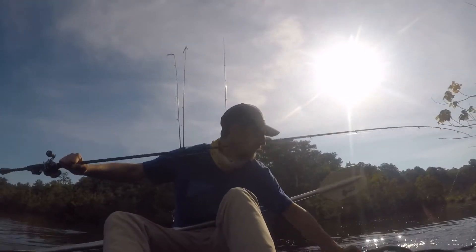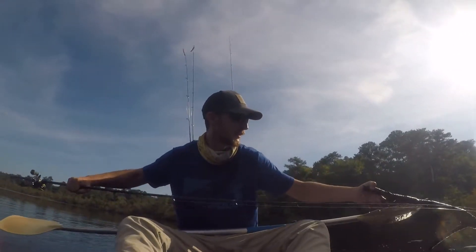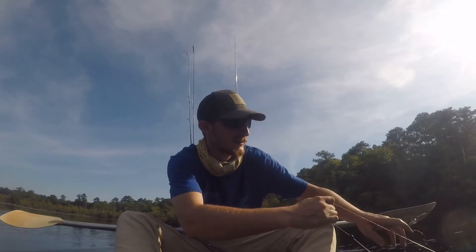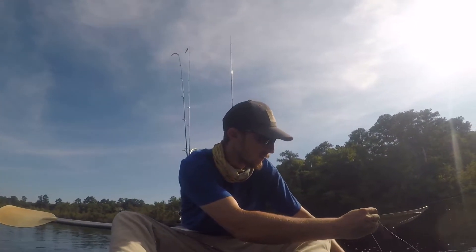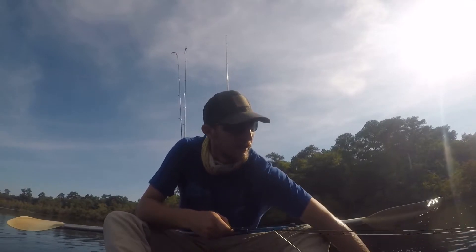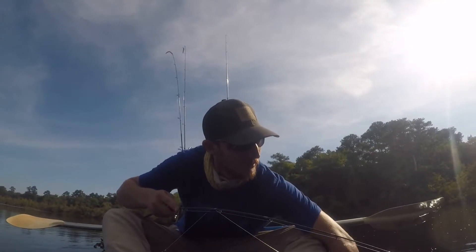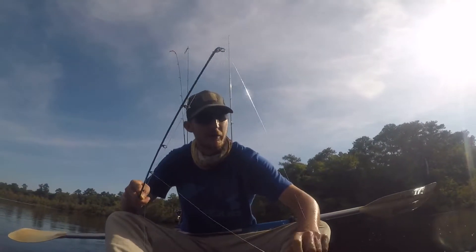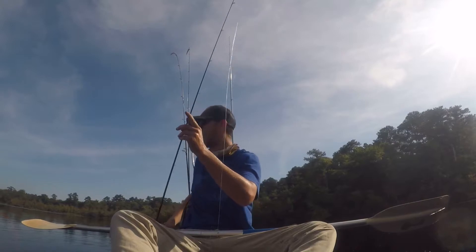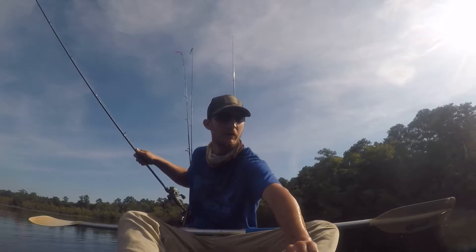He's a freaking monster too. I don't know how he hasn't broken the line yet — it's unfathomable to me. I'm going to have to hand-line this fish. He's not even hooked anymore hardly. He got off — oh my God, I had him right here at the boat, in my hand guys. Oh freaking God, he got wrapped all around this. Probably like a nice three pounder and I had him right here guys.